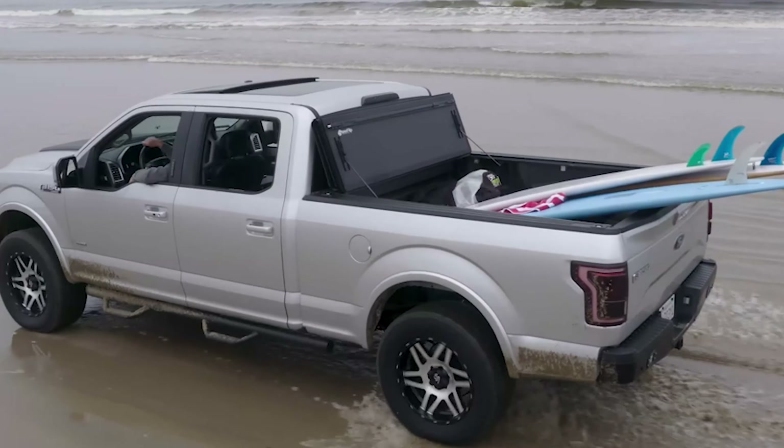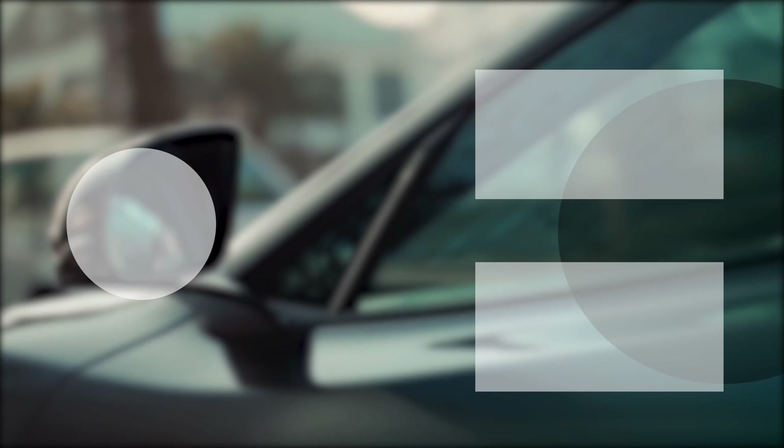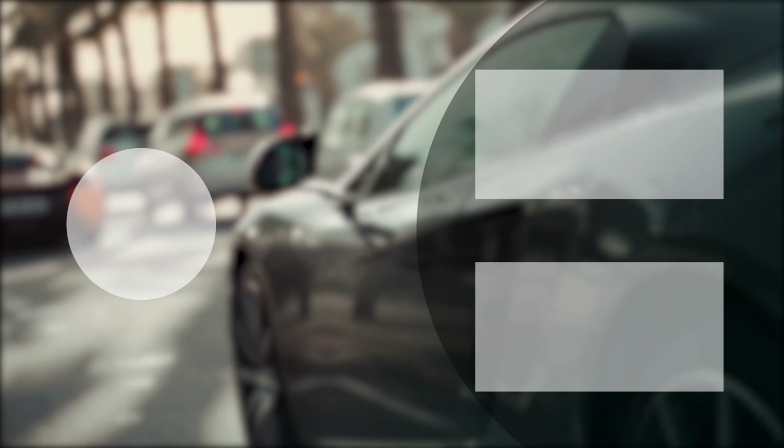That was all about the best hard folding tonneau covers on the market. Thanks for watching! If you found this video helpful, give it a thumbs up, share it with your friends, and comment below to let us know your thoughts. Subscribe to our channel and hit the bell icon if you want to see more videos like this on your feed.